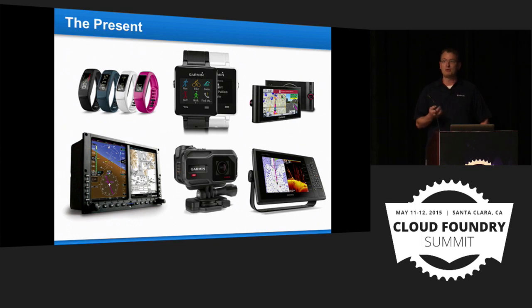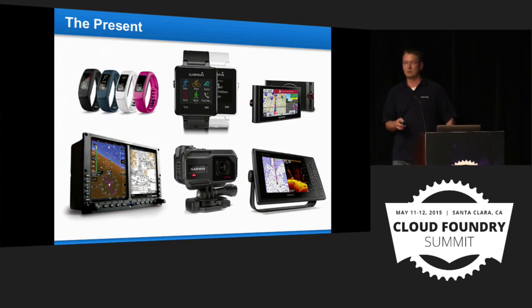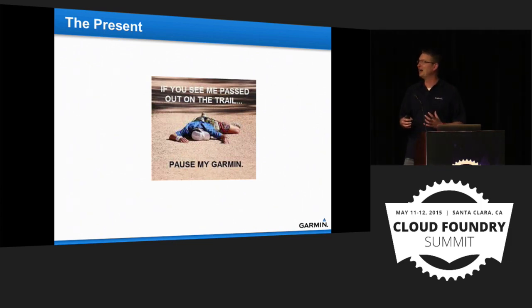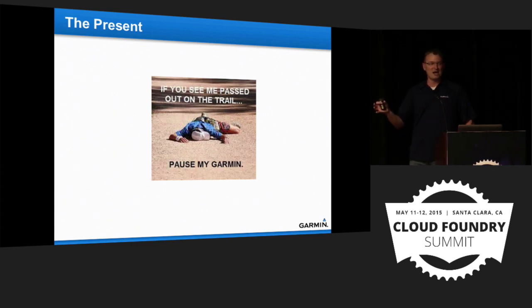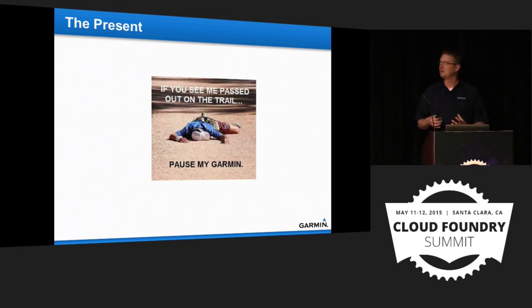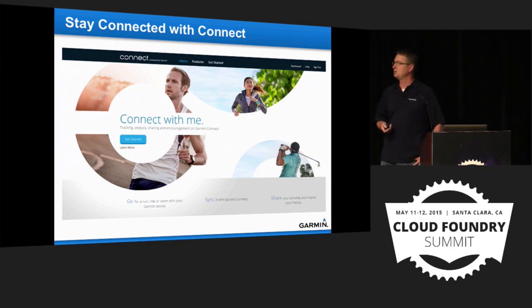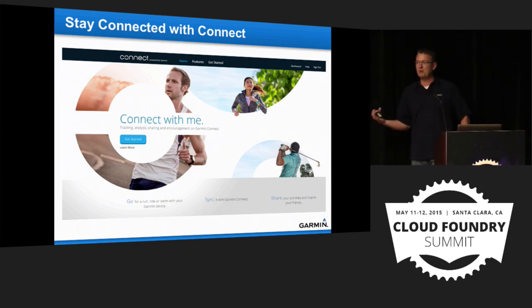With software — both what we develop and what we purchase — efficiency and cost are a real driving force. All these health and fitness devices are phoning home to our main data center in Olathe, to Garmin Connect. The health and fitness segment is filling the gap left by the Nuvi, since fewer people are buying dashboard-mounted GPS units. Everything across our segments phones back into Connect.